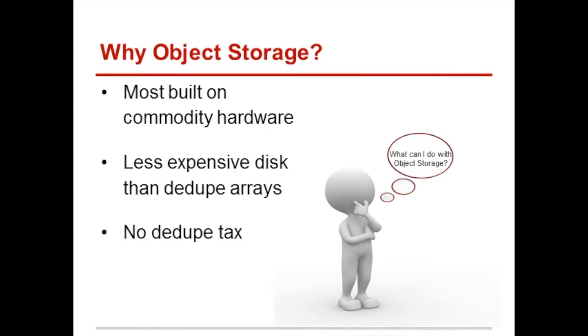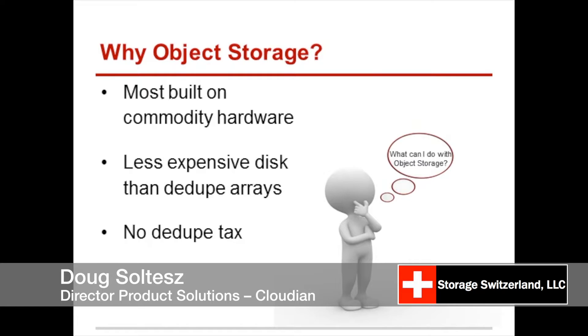What do you think, Doug? I'm sure you have lots to talk about why object storage is. I have a ton. But at a high level, we're also looking at the durability and availability.